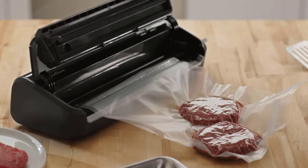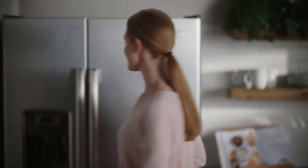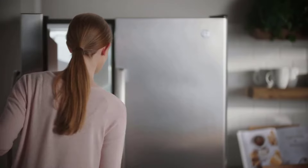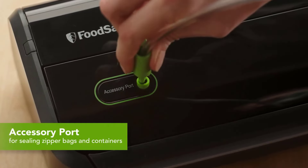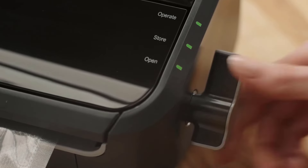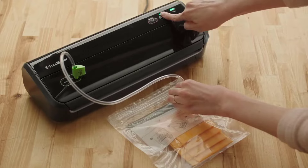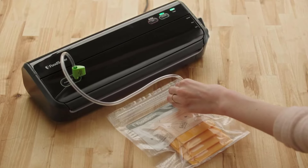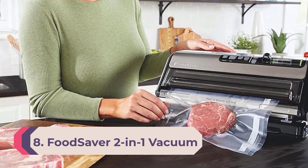When sealing chicken for sous vide and an avocado half for preservation, the FM2000 did a fantastic job. The bags conformed tightly to the shape of the items inside and their seals remained tight throughout the sous vide cooking process as well as over five days in the refrigerator. It's incredibly simple to use, with one button to vacuum and seal and another to just seal.